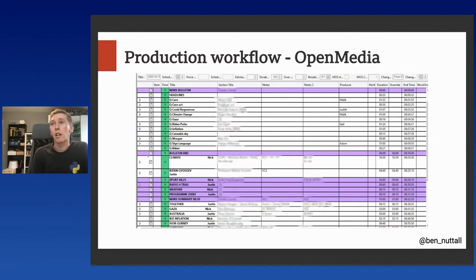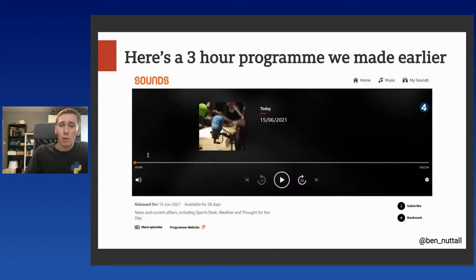Shortly after the programme finishes, shortly after 10 o'clock, this becomes available on catch-up — on the web, on the BBC Sounds app and various other places. But the problem is this is a three-hour programme, and the way we provide it to people as catch-up is just a three-hour dump of the audio. There's no information about what's in the programme — nothing about the presenters, the guests that were on, the stories that were covered. It's got the same generic description every day. And if you hear about an interesting debate that was on the programme, good luck finding it — you've got to scrub along a three-hour-long bar to find the thing you heard about.